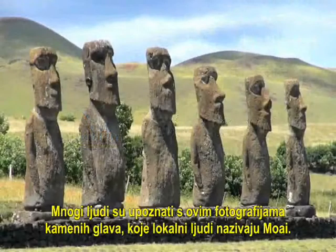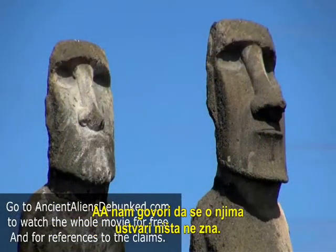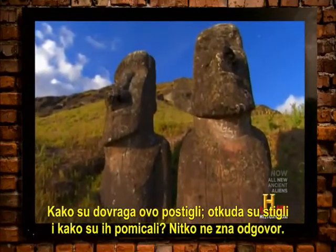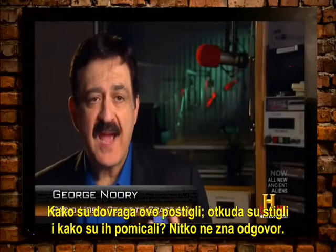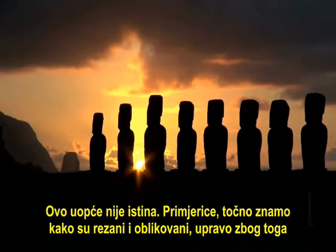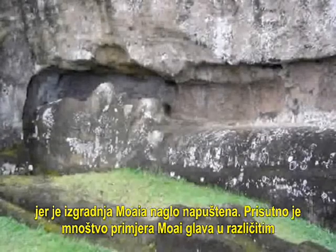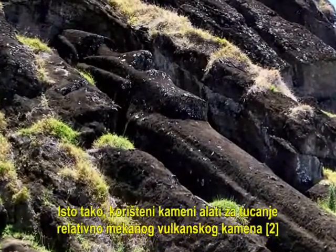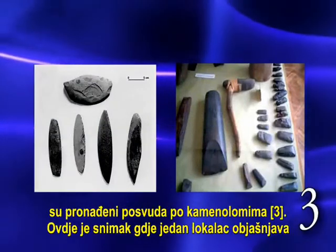Many people are familiar with these images of stone heads called Moai by the locals. Ancient Aliens tells us that nothing is really known about them — how they were made, where they came from, and how they were moved. This isn't true at all. We know exactly how they were cut and shaped because the construction of the Moai was abandoned abruptly, so there are plenty of examples of Moai in various stages of development. Also, the stone tools used to pound out the relatively soft volcanic rock were found all over the quarries.